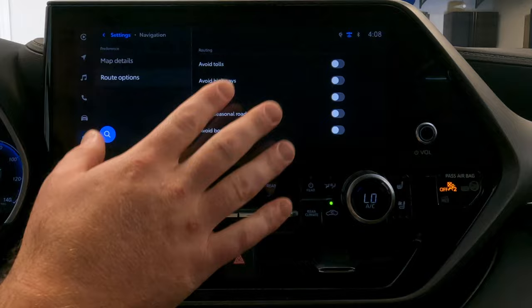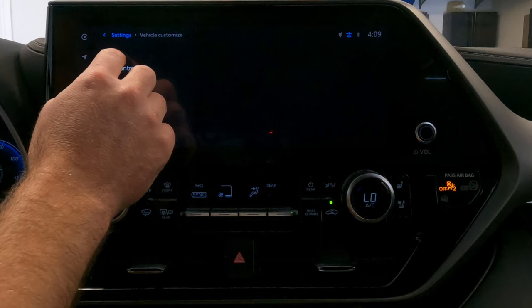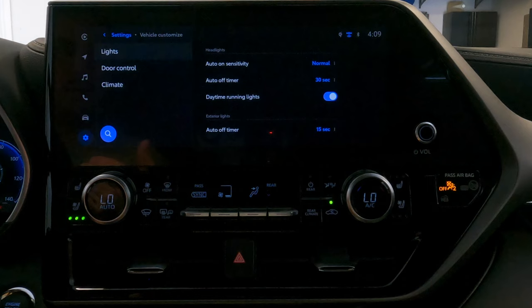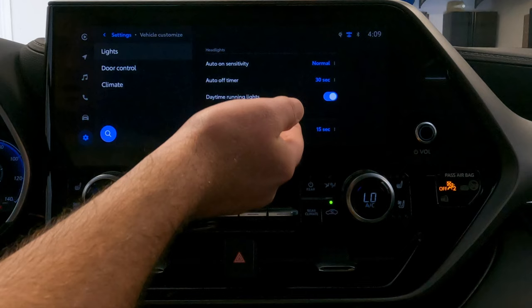The next one is the vehicle customized settings — this is a cool one. You can control some car features here. In the lights section, you can control the sensitivity of the auto headlights — for example, if you want them to turn on earlier in the evening, you can set it to be more sensitive so the lights come on a little earlier. You can also set up the auto-off timer and turn off the daytime running headlights.